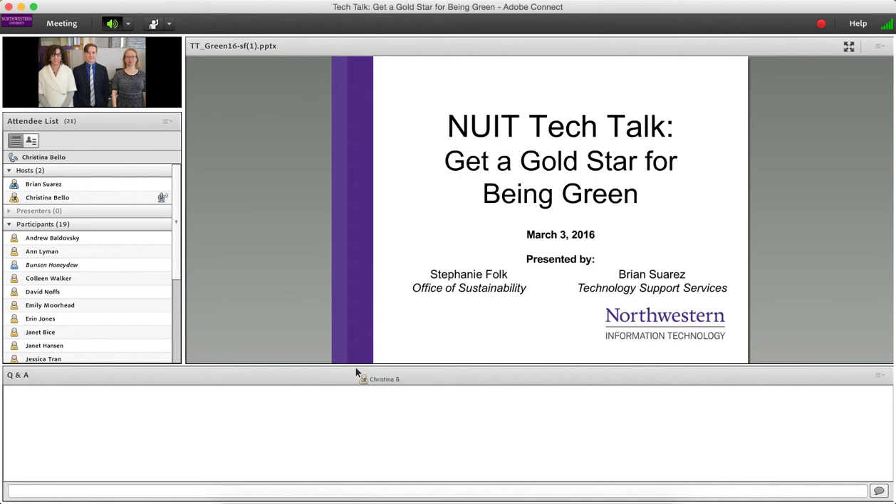If you have a question at any time, you can type it into the Q&A box at the bottom of the screen, and we'll answer those questions throughout the presentation. We'll also give you an opportunity to download the PowerPoint at the very end. We're recording this, and we'll be posting this and the PowerPoint later today.